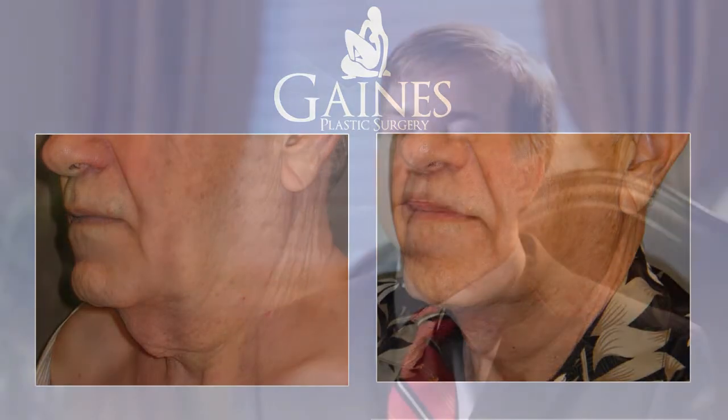This procedure is performed as an outpatient procedure through our discreet in-clinic ORs, and typically takes an hour to an hour and a half maximum. Here at Gaines Plastic Surgery we have financing options available through CareCredit, which allows patients to finance procedures for up to six months with no interest.